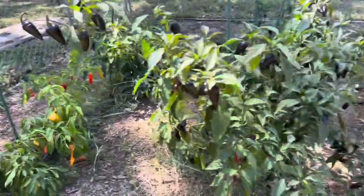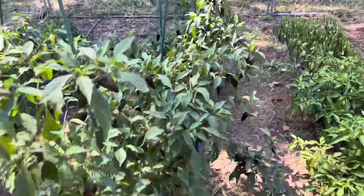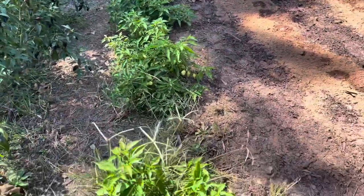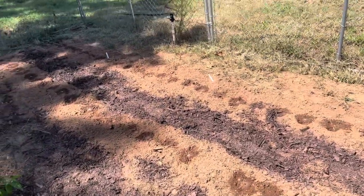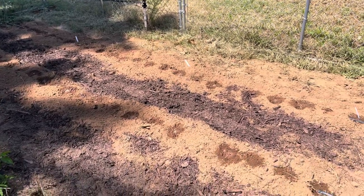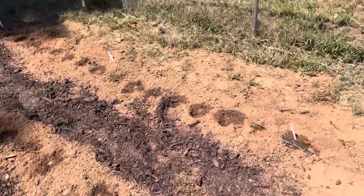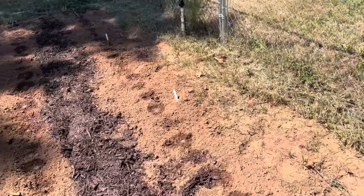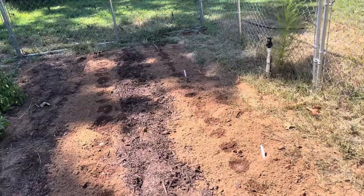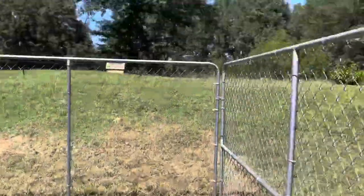We've got sweet banana peppers, black Hungarian peppers right here, and I can't remember the name of these peppers off the top of my head. Right here, I did have zucchini. And right now, I just planted yesterday some Swiss chard, kale, mizuna, and arugula. So I'm looking forward to that. Next, we'll go over to the pasture.